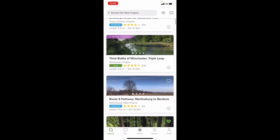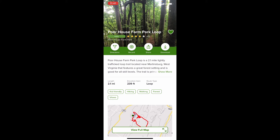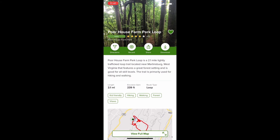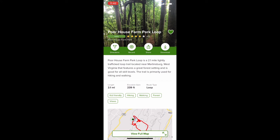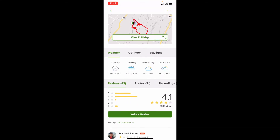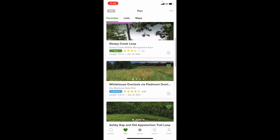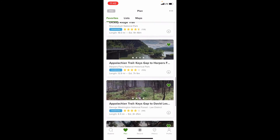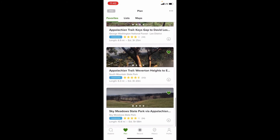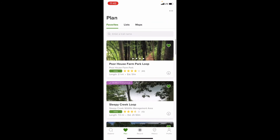Let's say I want to try a new one — the Poorhouse Farm Park Loop for example. You can click on it and show more, but if you see the heart at the top right, when you click it, it adds that trail into your favorites. So if I go back to the home screen and go to Plan, these are my favorites — things I've hit the little heart icon on. Some may be pretty close, some are harder than others, moderate, very difficult — you just want to pick ones that are good for you.